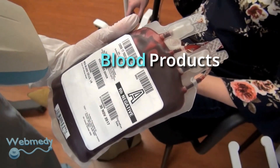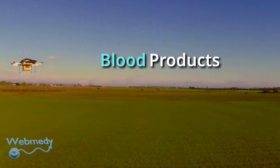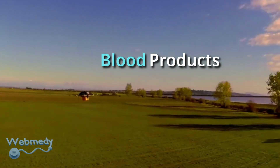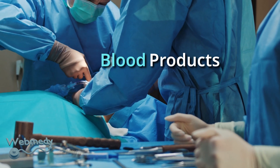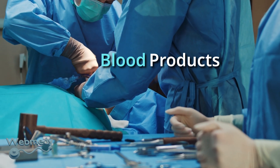Drones can be used to transport blood from cities to rural health centers, which is required during surgery or delivery. This will eliminate the need to set up blood storage facilities in rural health centers.